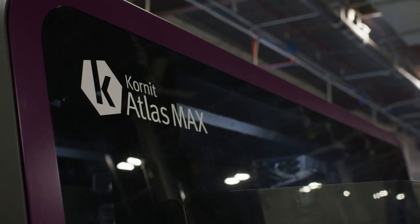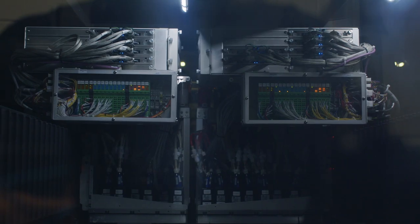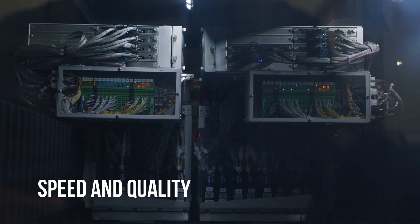There's no waste. We started with one machine and today, God bless, we have a number of machines including their latest Atlas Maxx. We're super pumped about the Atlas Maxx, primarily because of speed and quality.